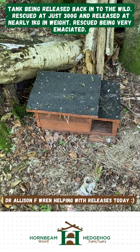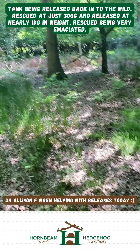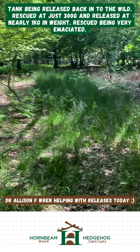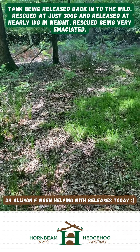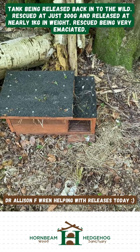This is the hedgehog house that the volunteer made, and it's been installed by us. The surrounding area is woodland, so it is fairly rural, but there are lots of houses very close by with ponds, gardens, and lots of people that help feed the hedgehogs.